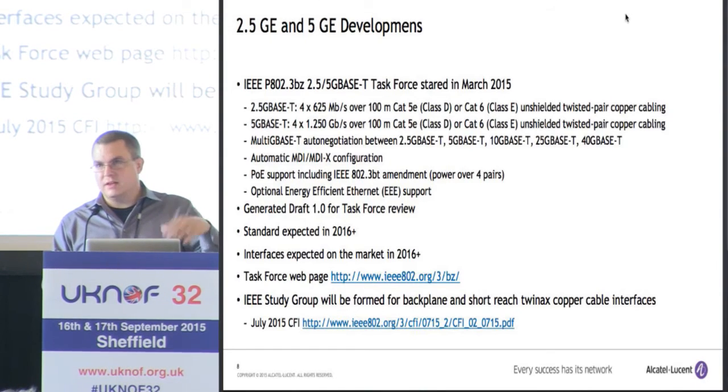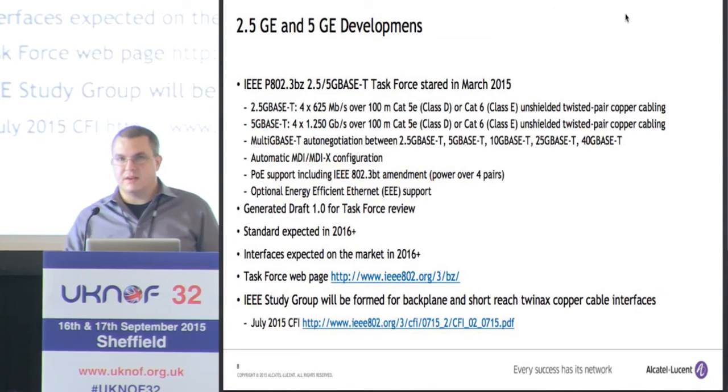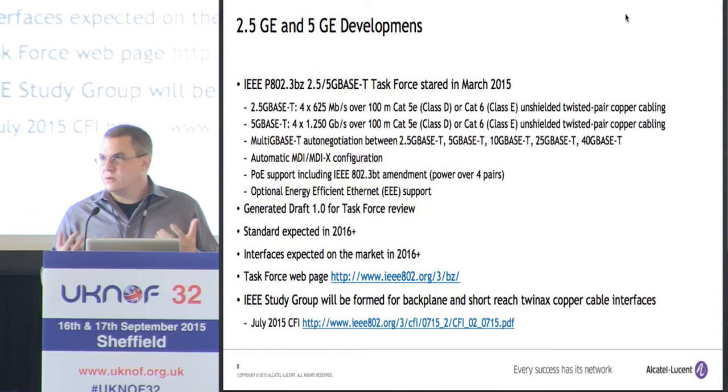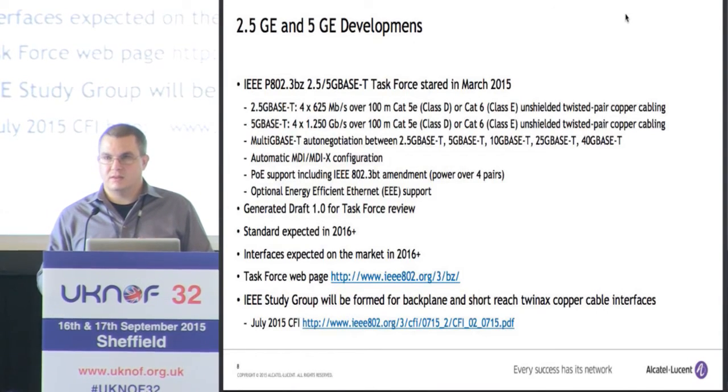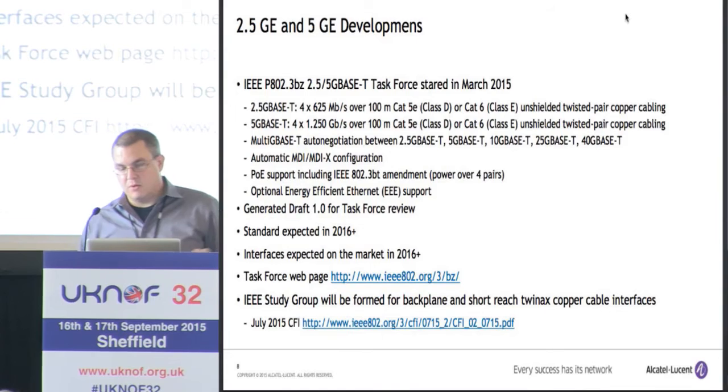All the information from the IEEE is public, so you can go to the task force websites. Interestingly, there was just presented in July a call for interest for backplane and short-reach twinax interfaces. I'm not a storage expert, but one of the main drivers for this interface is something called object storage, where they're taking the electrical interfaces on disk drives and replacing those with two Ethernet interfaces. This object storage is going to be direct Ethernet attached to the network in these massive server farms, and that's where this backplane or short-reach Ethernet could be used.